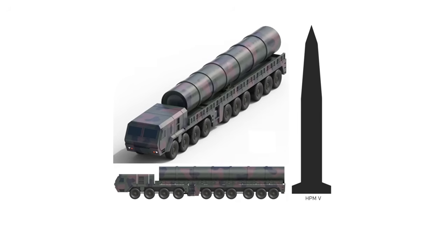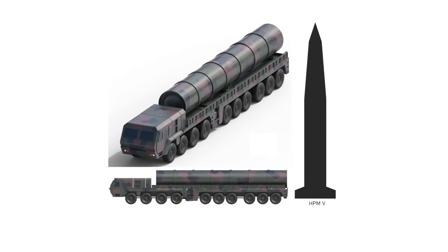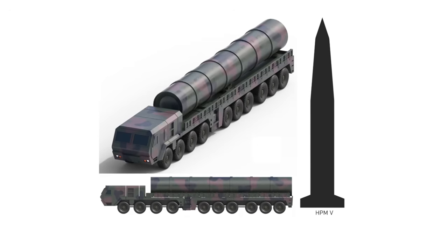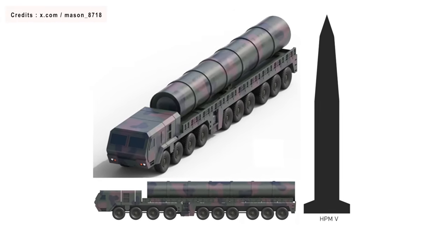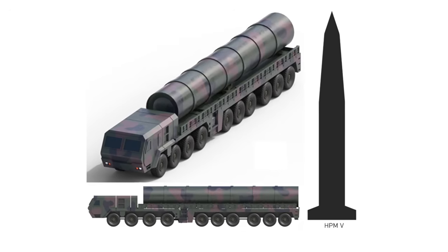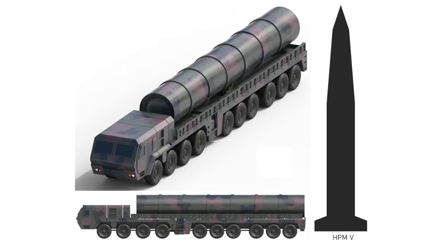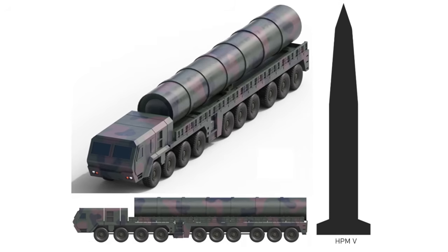The Hyunmoo-5 ballistic missile is primarily designed with North Korea in mind. South Korea's military views it as essential for deterring North Korean aggression and addressing nuclear threats. The Hyunmoo-5 was developed by South Korea's Agency for Defense Development in collaboration with Hanwha Aerospace. Unconfirmed news reports suggest that Hanwha Aerospace began production of the missile in late 2023, following a series of tests and evaluations.